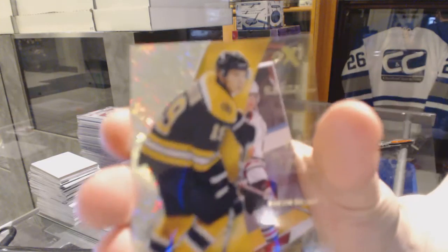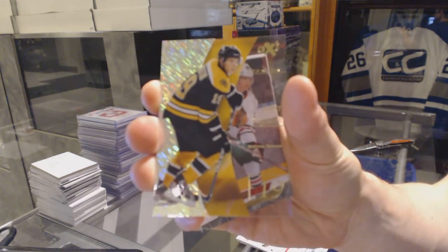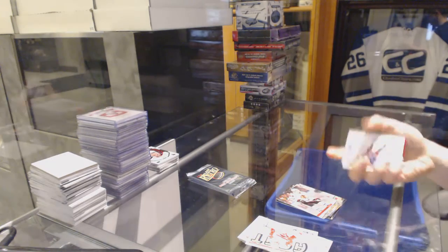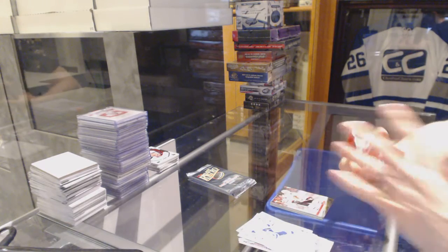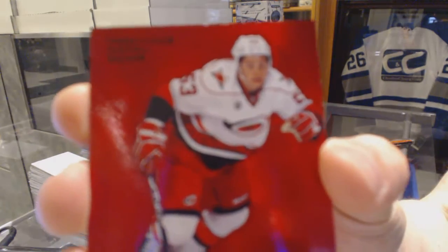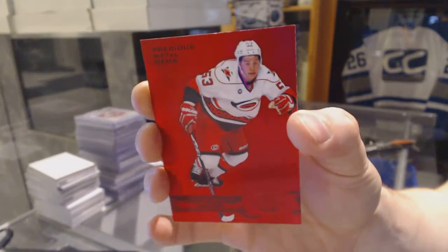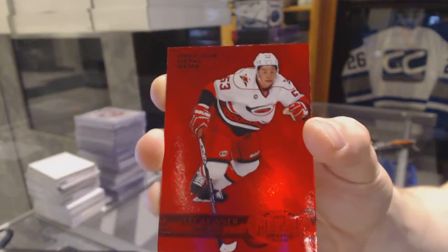We've got an EX for the Boston Bruins, Tyler Seguin, and a Retro for the Hawks, Patrick Kane. Precious Metal Gems Ruby, numbered to 100 for the Carolina Hurricanes, Jeff Skinner.